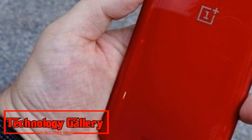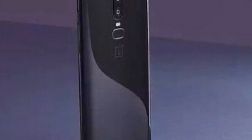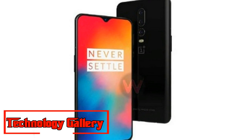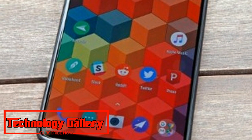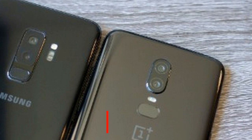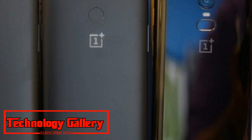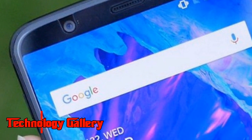The OnePlus 6 launched starting at Rs. 32,999 for the 6GB RAM model. While OnePlus tries to keep prices relatively low compared to other flagship brands, reports speculate the OnePlus 6T could be priced at around $550, which is approximately Rs. 38,000. Leaked renders suggest it will come in Mirror Black and Midnight Black color options. The upcoming OnePlus flagship is heavily rumored to launch on October 17th.